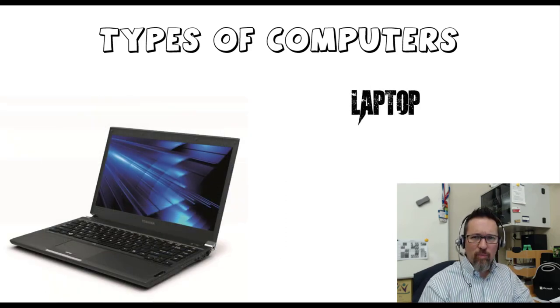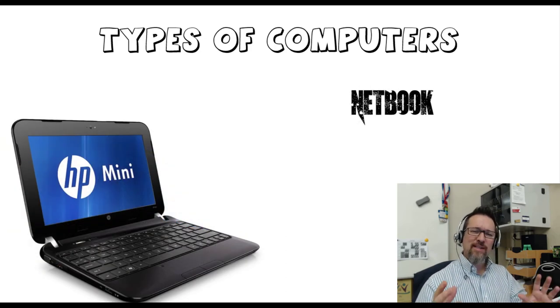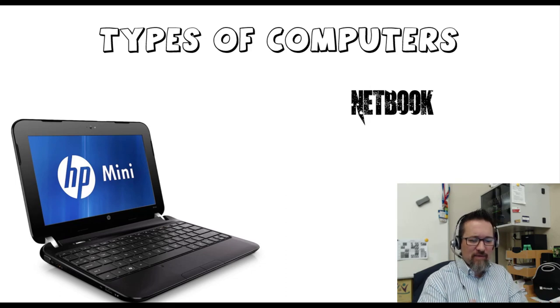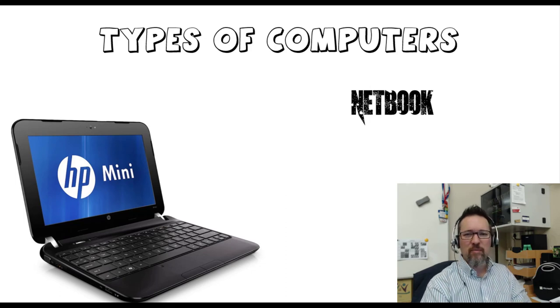A laptop is a much more portable version of the desktop. It runs with its own battery supply, and you can work even during load shedding — so there's no excuse to not do homework. Then we have netbooks, sort of like a scaled-down version of a laptop, though quite powerful. You'll notice it doesn't have a CD-ROM drive and probably doesn't have an HDD — a hard disk drive spinning inside. It's probably SSD — a solid state drive — to save power. Netbooks are great for people who travel a lot and don't need something that takes up a lot of space.